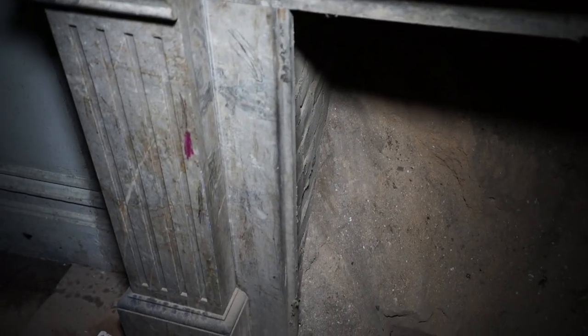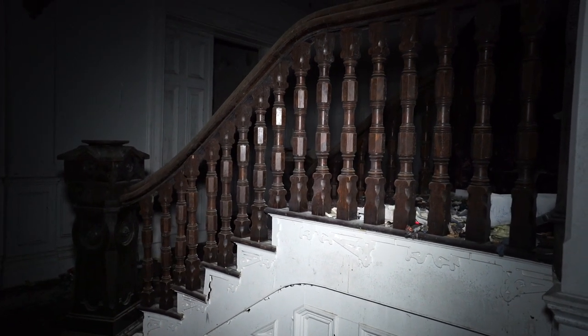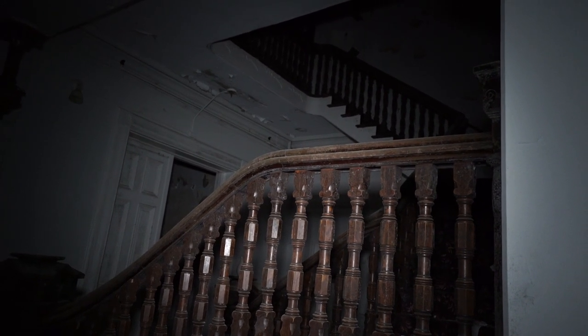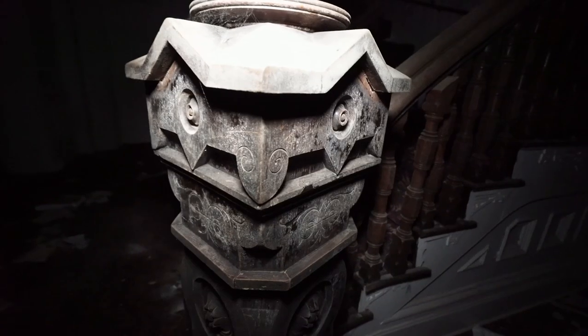Here we are at the first strange noise I heard upstairs. The noise I heard in person and what you hear on this video sounded so different. When I was there, it sounded like an animal — a very angry animal — which is not uncommon. I've been to places where a raccoon gets pissed off, and animals that get irritated that you're in the house make a lot of weird noises.